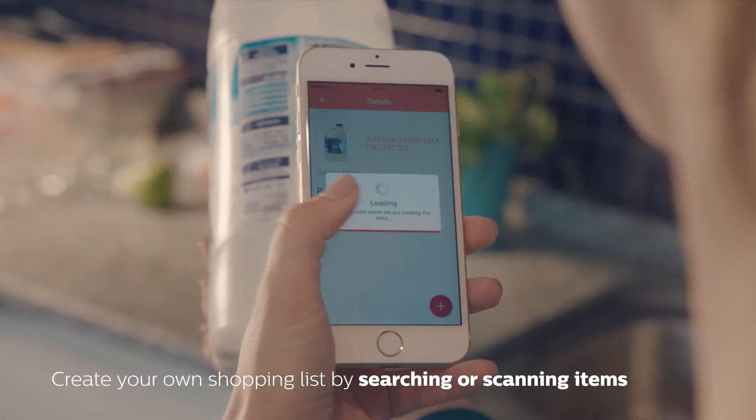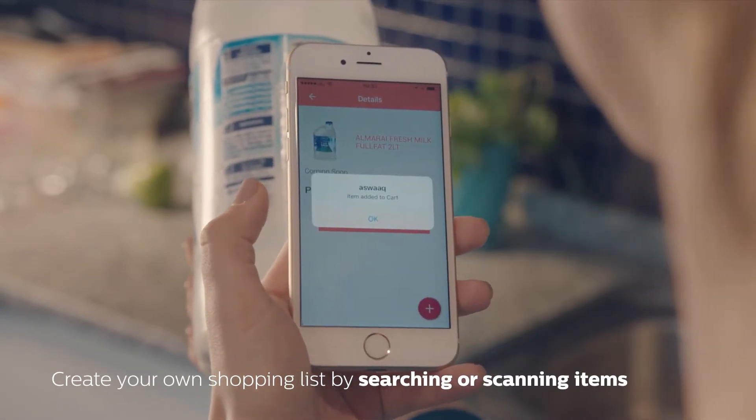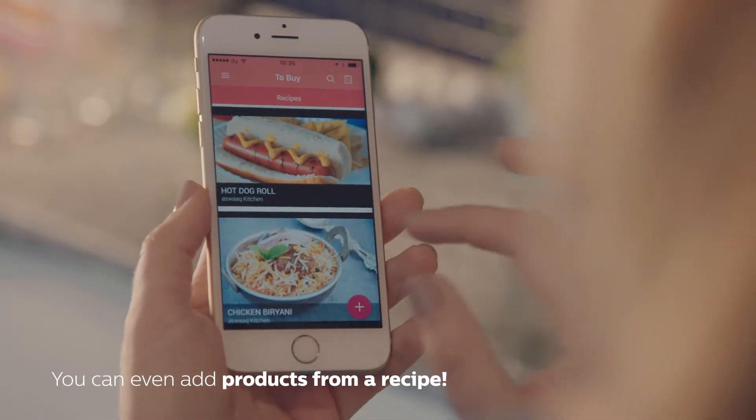You can create your own shopping list by searching or scanning items, and you can even add products from a recipe.